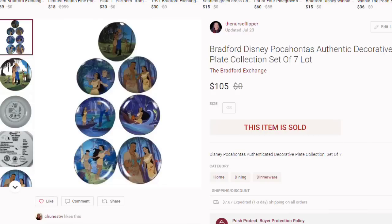Ready for five Poshmark sales? The first is decorative collector's plates. I typically don't recommend picking up collector's plates because most were mass produced, but this was a set of Pocahontas Disney plates — Bradford Exchange Disney Pocahontas collection. I listed them together and they sold for $105 on Poshmark. I had the certificates of authenticity with them. I paid about $10, so about an $80 profit.